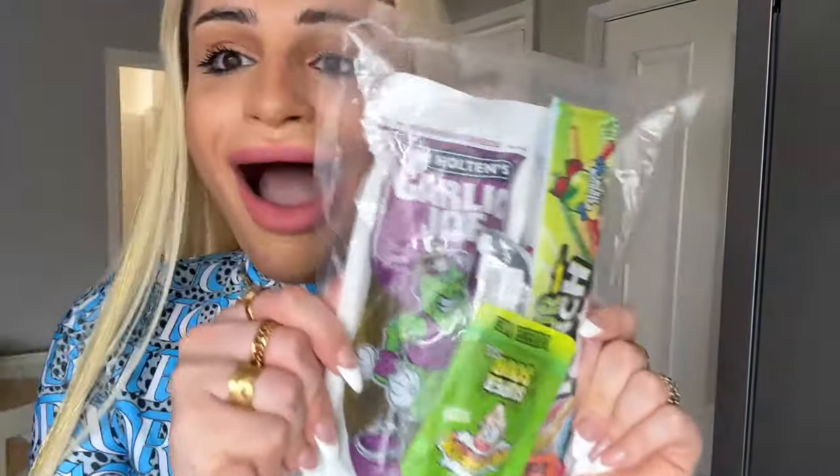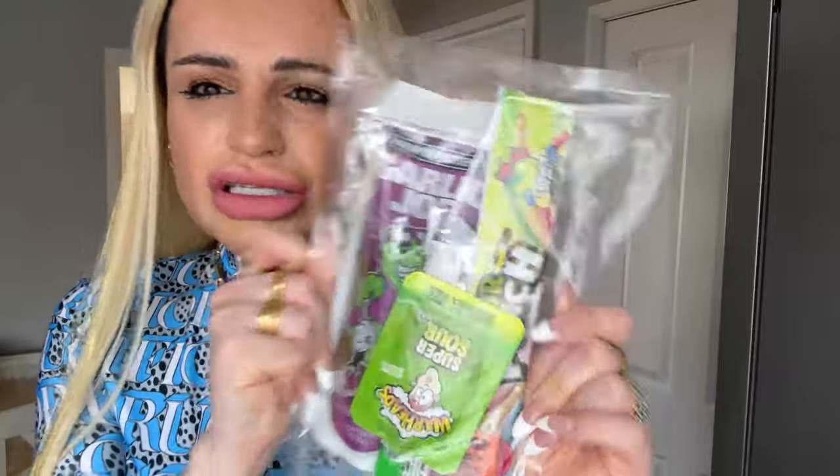Hey guys, today I am doing something really exciting — I am doing the chamoy pickle challenge! I'm really excited for this. I've been wanting to do this challenge forever and a day, literally.